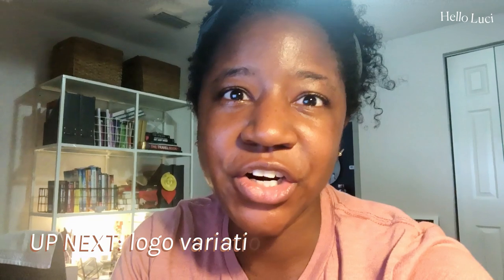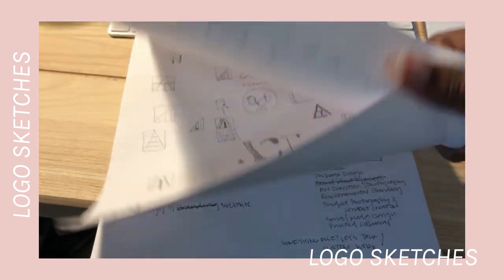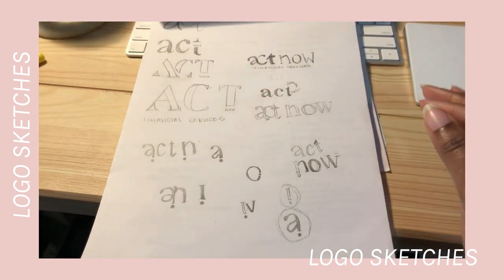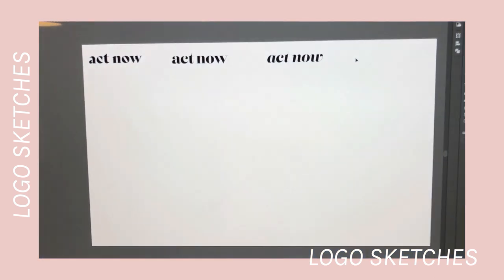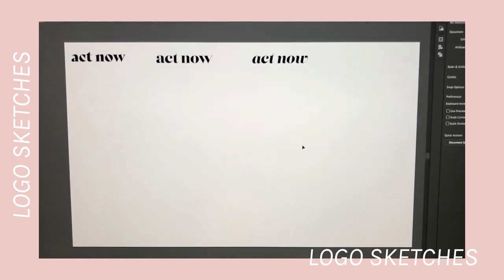I'm working on my client's branding project. The last video I recorded, I was sending over the creative direction, and it has been approved, so the next steps are to actually get in and start designing her logo. I've done quite a few sketches of some ideas — I'm definitely not the strongest sketcher, but I like to write things out just to think through ideas. As far as fonts, I'm definitely going for a serif font that's a little bit feminine, flowy, curvy, and angular.